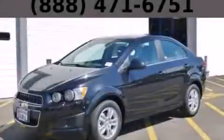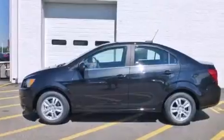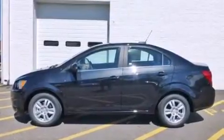This is a brand new 2015 Chevrolet Sonic. It has a 1.8-liter four-cylinder engine and an automatic transmission.